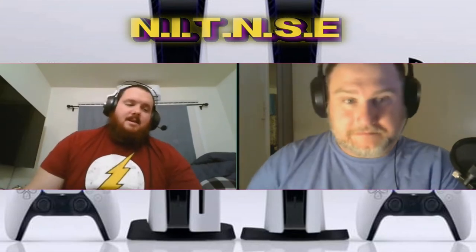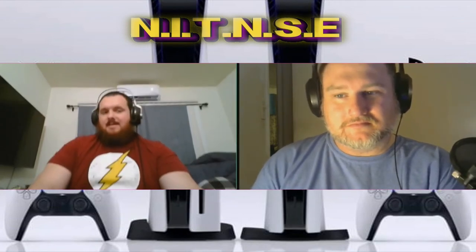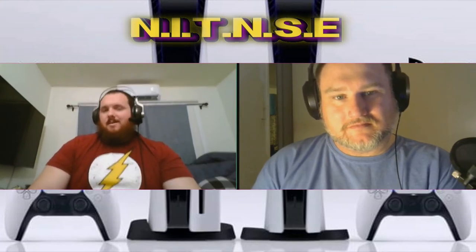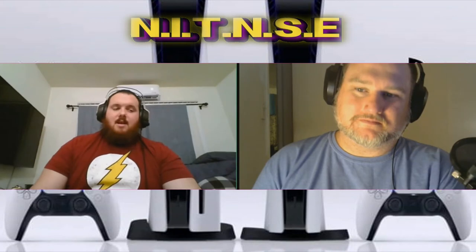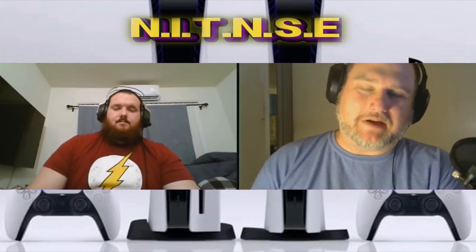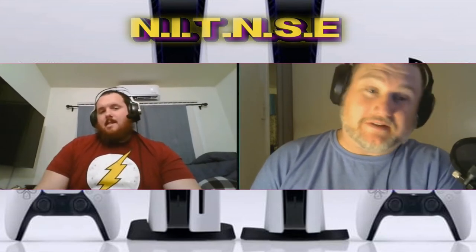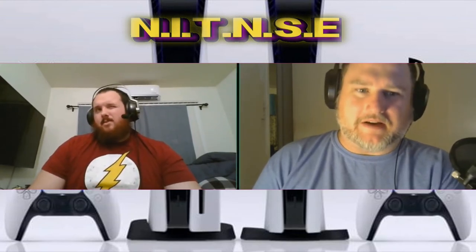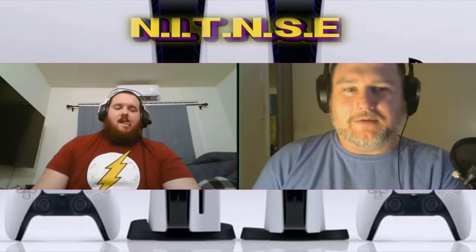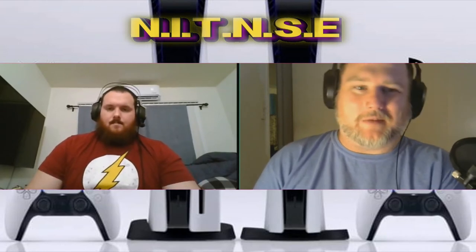Another one is Sackboy: A Big Adventure. I don't know if it'll be more like the Little Big Planet series, but I liked the first Little Big Planet — being able to create your own levels and play them with people was a really good idea. Little Big Planet came out on PlayStation 3. They did a Little Big Planet 3 for PS4. I never got into them but heard good things.